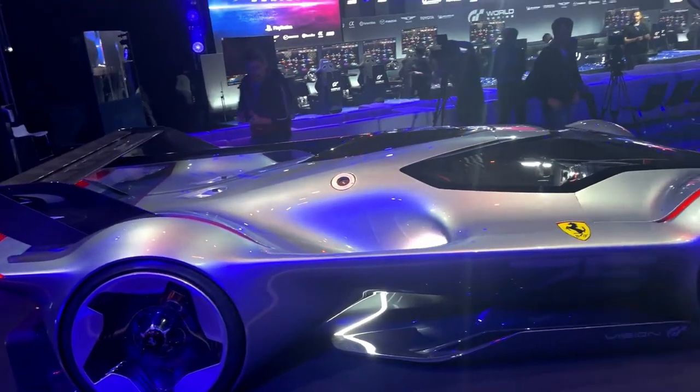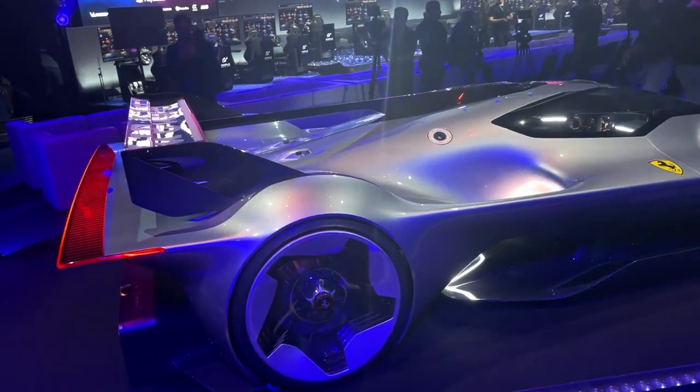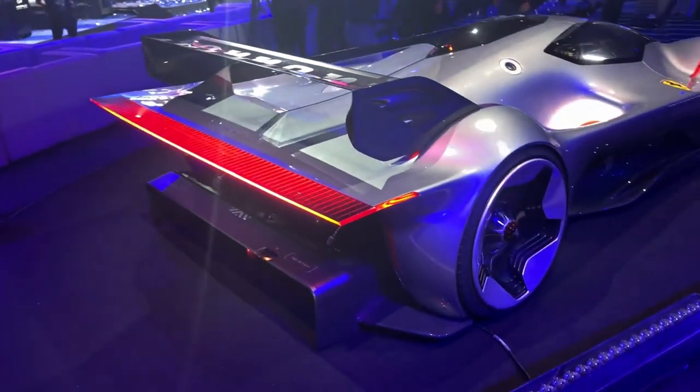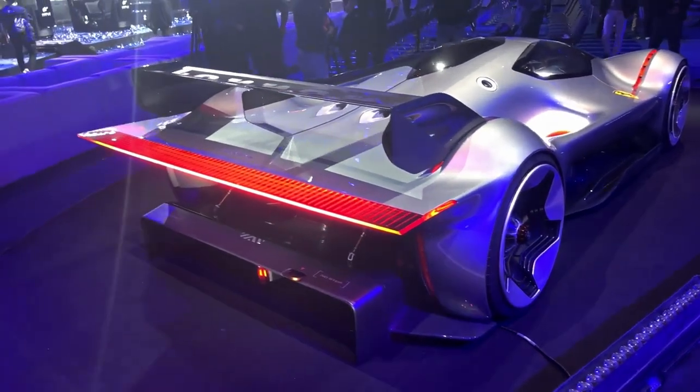Hi guys, hello and welcome back to the channel. Will you join me for something hot off the press? A first look at the brand new Ferrari VGT9. This is Ferrari's Vision Gran Turismo car, and their next road-going hypercar as well — the successor to the LaFerrari, if you will.